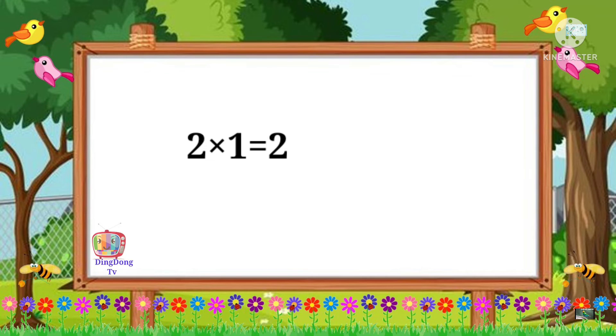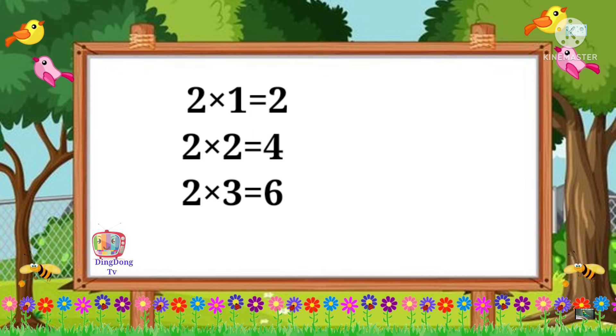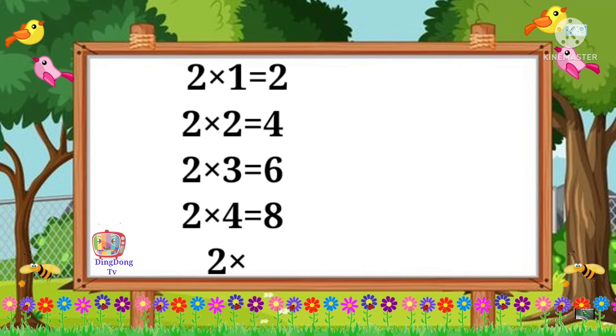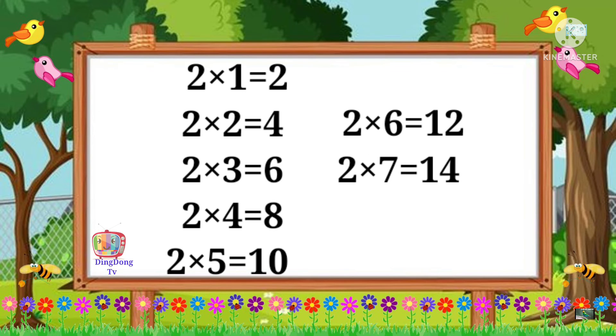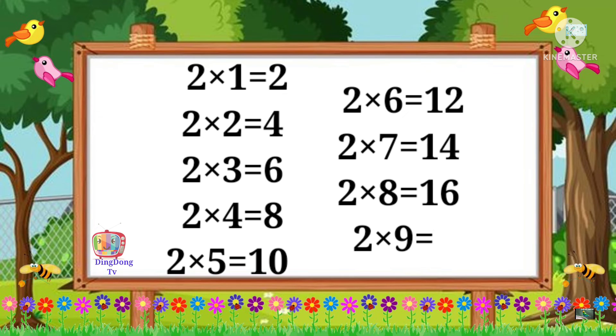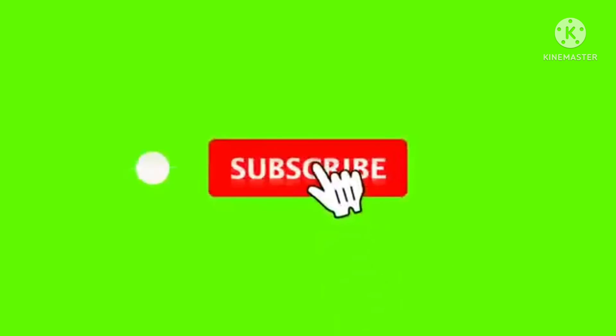2 1's are 2. 2 2's are 4. 2 3's are 6. 2 4's are 8. 2 5's are 10. 2 6's are 12. 2 7's are 14. 2 8's are 16. 2 9's are 18. 2 10's are 20.